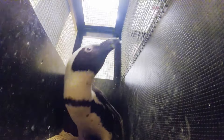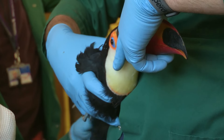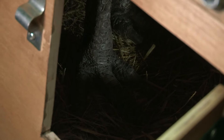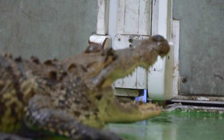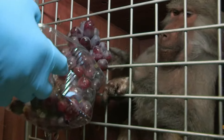Animals passing through Heathrow come here to be checked in. Also known as the Ark, it's equipped to welcome almost any species through its doors — from reptiles and livestock to pets and predators. It's up to the Ark to make sure everyone is clear to enter the country.